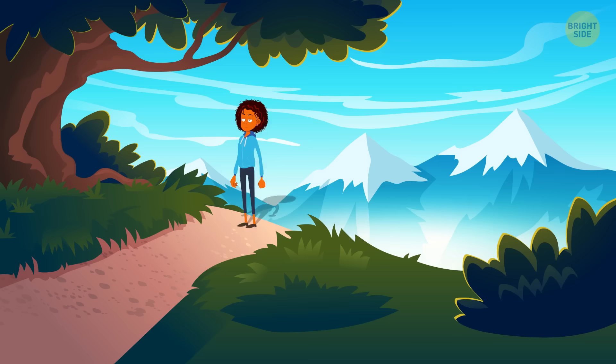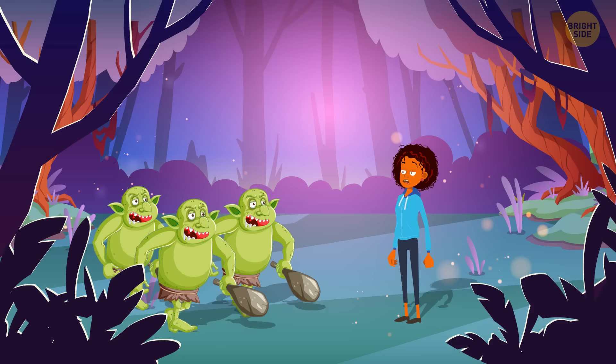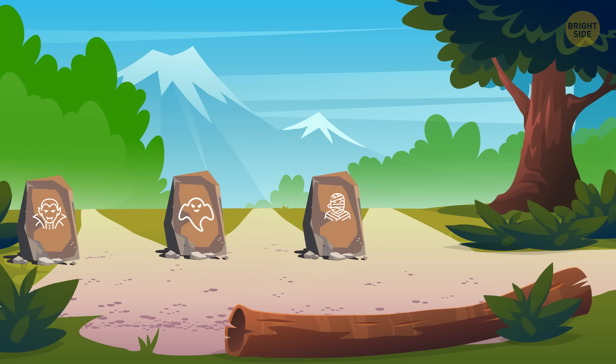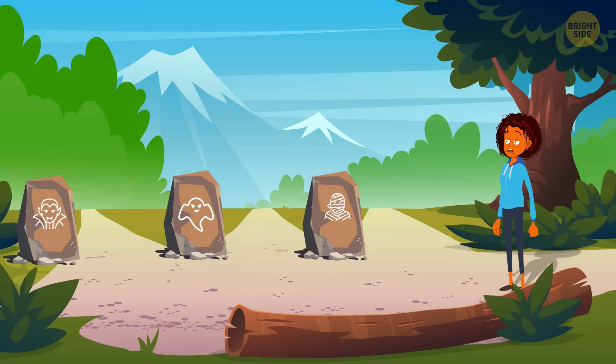One day, Jessica went for a walk in the forest, took a wrong path, and got stuck in the land of monsters. Several orcs started chasing her and she needed to hide. She spotted three options: a pyramid where a furious mummy lives, a haunted house, and a vampire castle. Where should she hide? Jessica should choose the castle, because it's daytime and the vampire will be asleep.